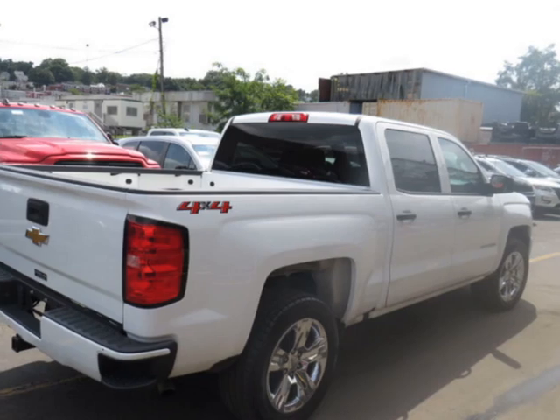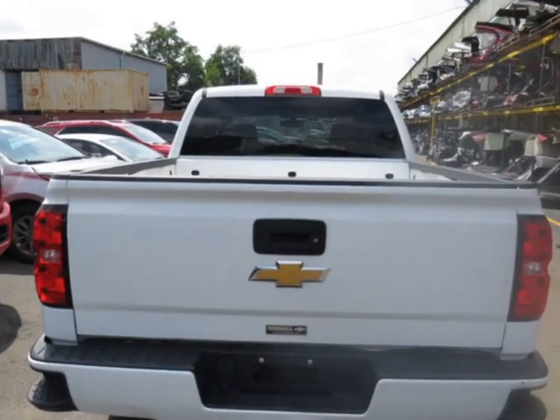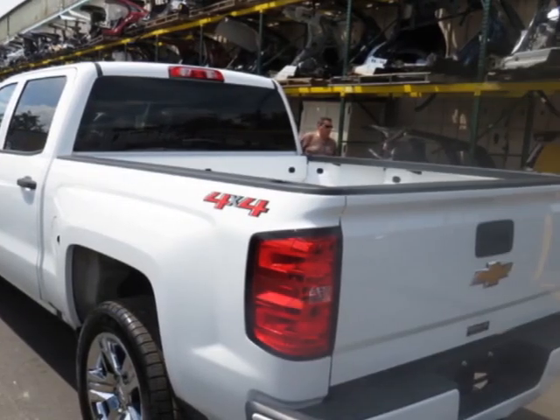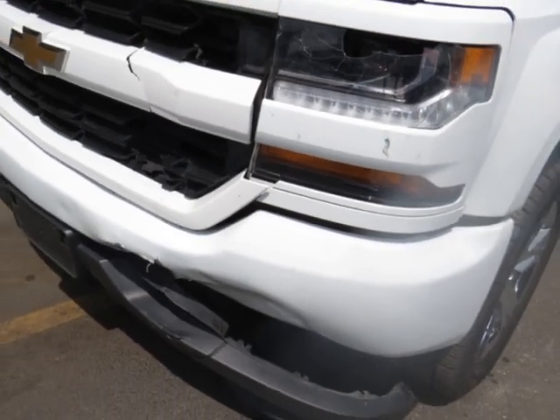This vehicle gets an estimated 17 miles per gallon in the city and an estimated 22 on the highway. This vehicle boasts a 5.3-liter 8-cylinder flex fuel engine and has a 6-speed automatic transmission. Another great feature is that this vehicle uses flex fuel.